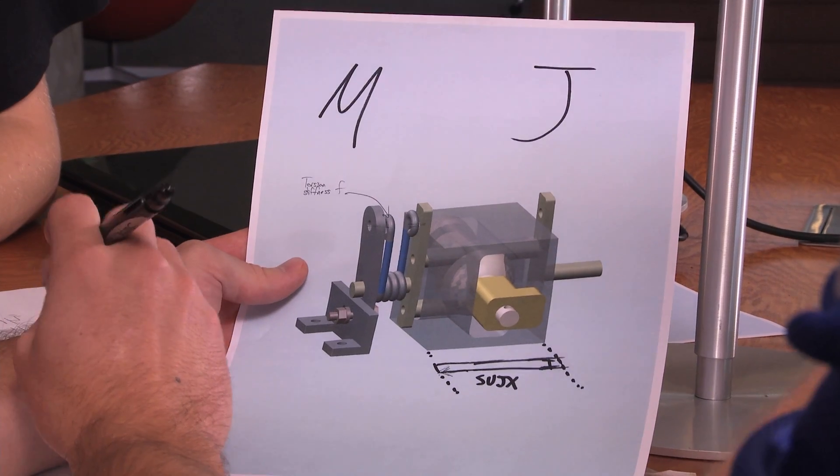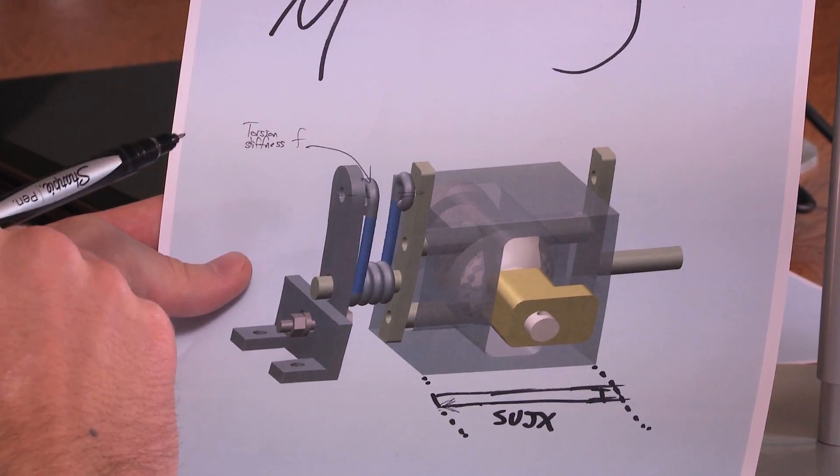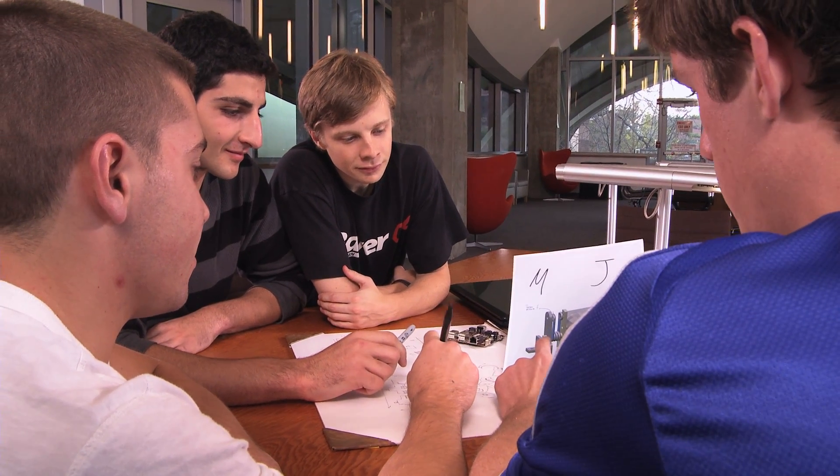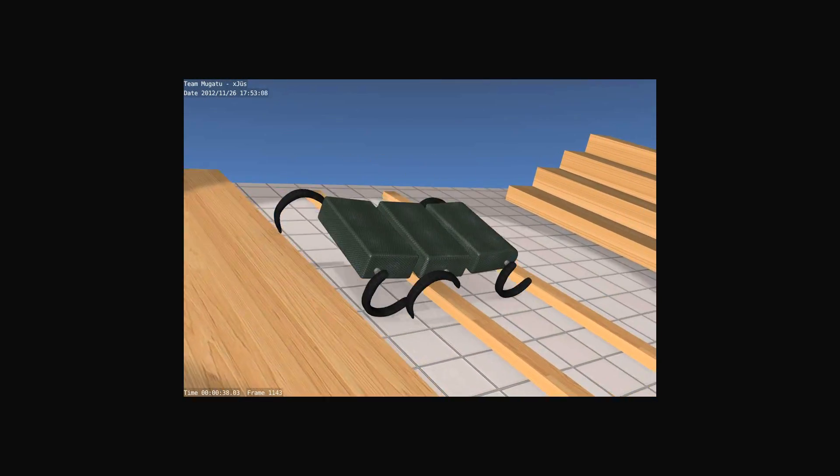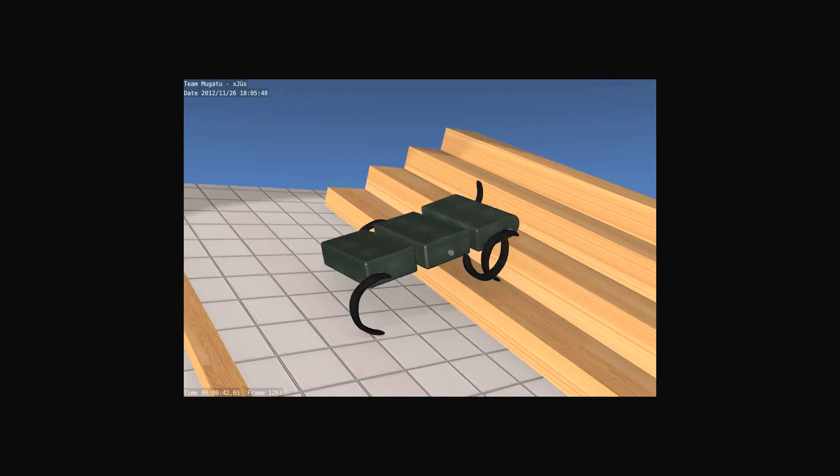We're going to optimize the J or the X along the diagonals, and figure out how many degrees of freedom we have. We're definitely building it — that'll be the fun part when we can see it actually running around.